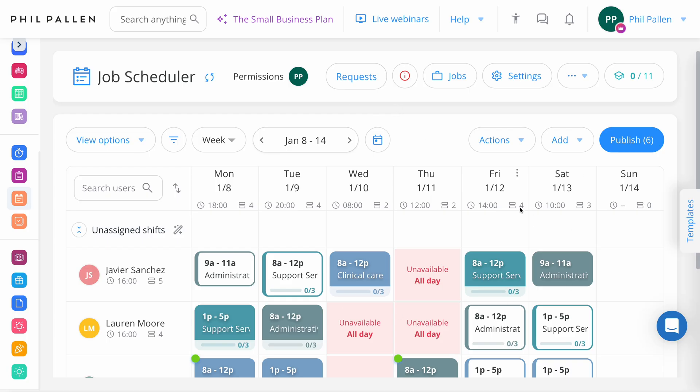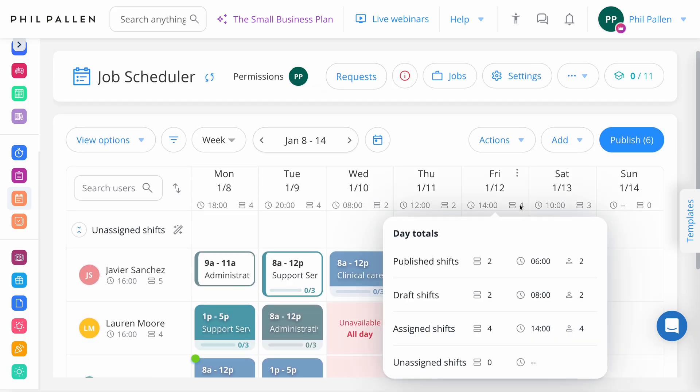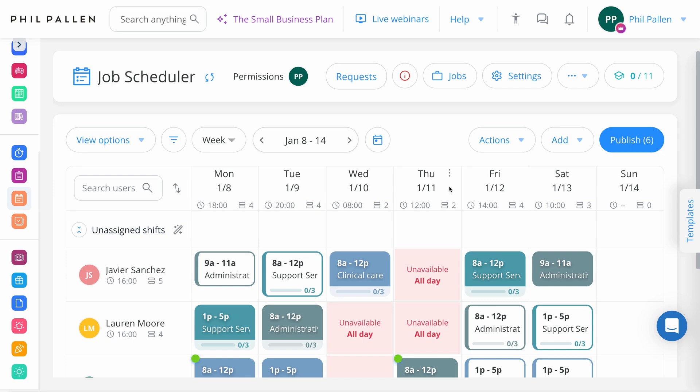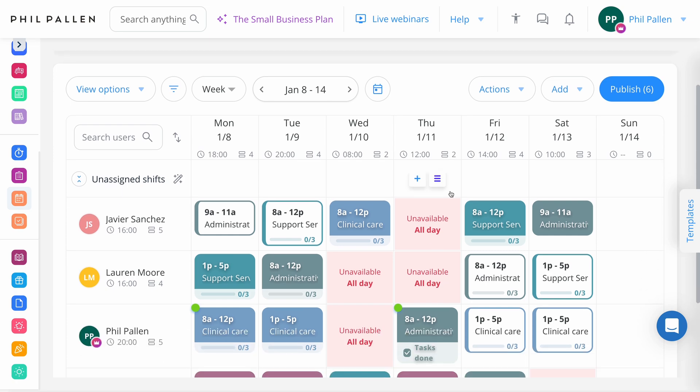Let's start with the admin view of the job scheduler from desktop. Scheduling healthcare staff, especially in fast-paced environments, is notoriously challenging. But Connect Team allows you to assign shifts based on availability and qualifications, streamlining the entire process and ensuring everyone knows where they need to be and when — which is crucial in healthcare. Timing can quite literally save lives.